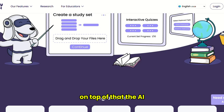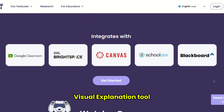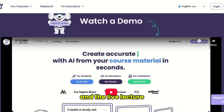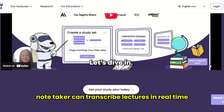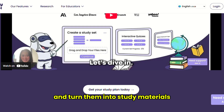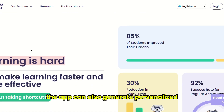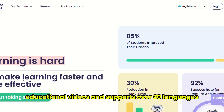On top of that, the AI Visual Explanation tool helps break down complex diagrams, and the live lecture note-taker can transcribe lectures in real-time and turn them into study materials. The app can also generate personalized educational videos and supports over 20 languages.